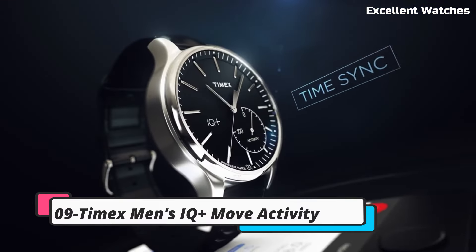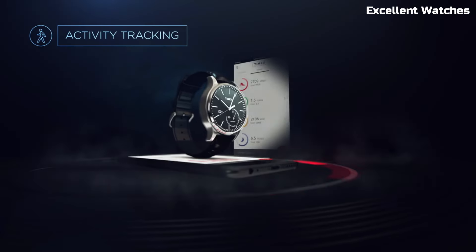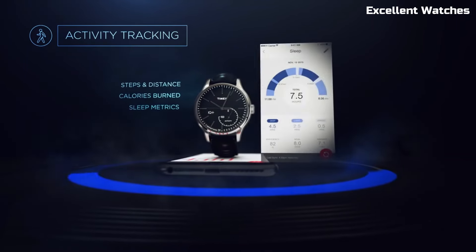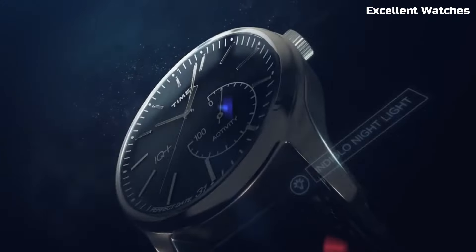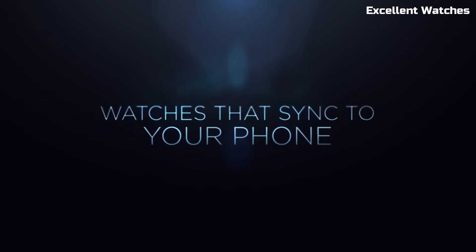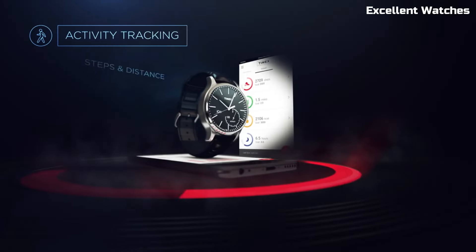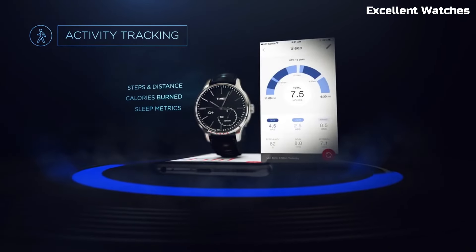Number 9: Timex Men's IQ Plus Move Activity. The Timex Men's IQ Plus Move Activity watch seamlessly blends classic style with modern functionality. It's not just a timepiece — it's your personal fitness companion. With a discrete activity tracker, this watch counts your steps, tracks your sleep patterns, and syncs effortlessly with your smartphone. Designed for those who appreciate both fashion and fitness, the IQ Plus Move Activity watch allows you to stay connected without sacrificing style.